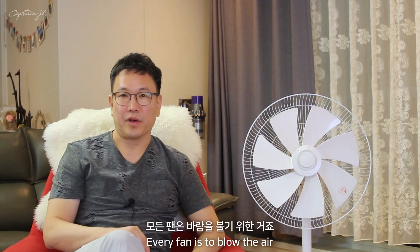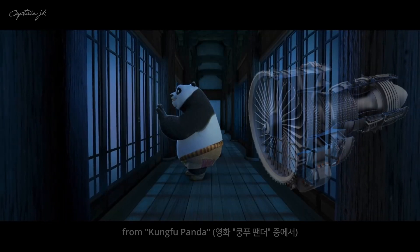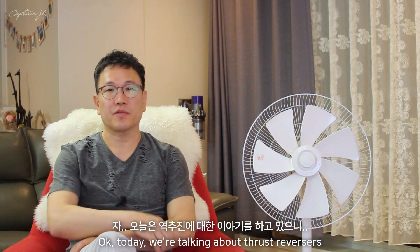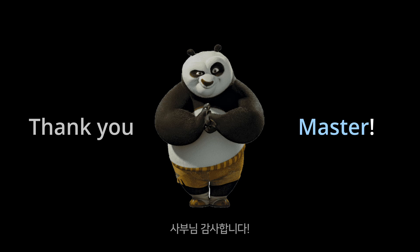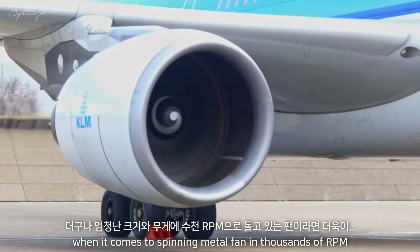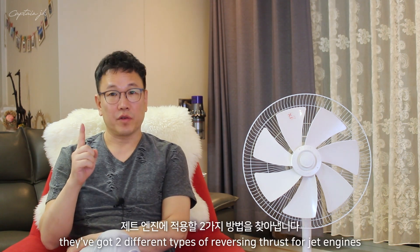How do reverse thrusts work? Every fan blows air in one direction, and the thrust of the airplane is produced from a big fan — no matter which aircraft it is: prop, turboprop, or even jet engines. So how do they blow the air in the opposite direction? It seems simple — just make it turn in the opposite direction. But it is impossible to suddenly change the direction of a spinning metal fan running at thousands of RPM. It is physically a no-go. So engineers had to come up with other ideas, and as a result, they developed two different types of thrust reversing systems for jet engines.